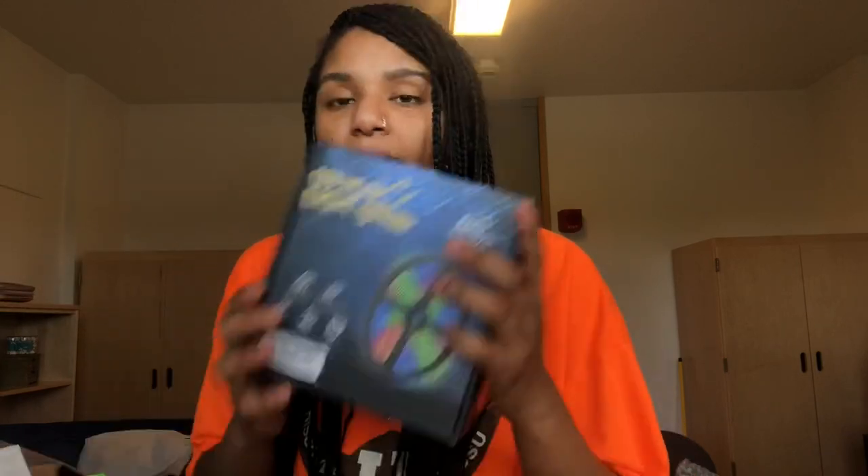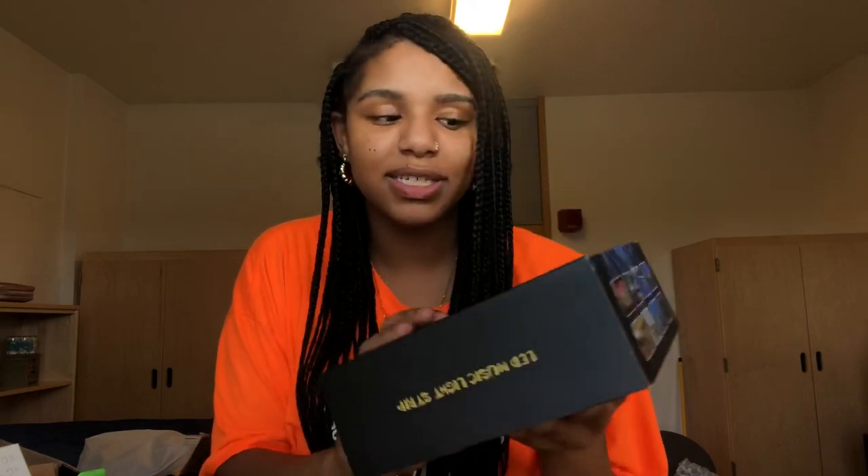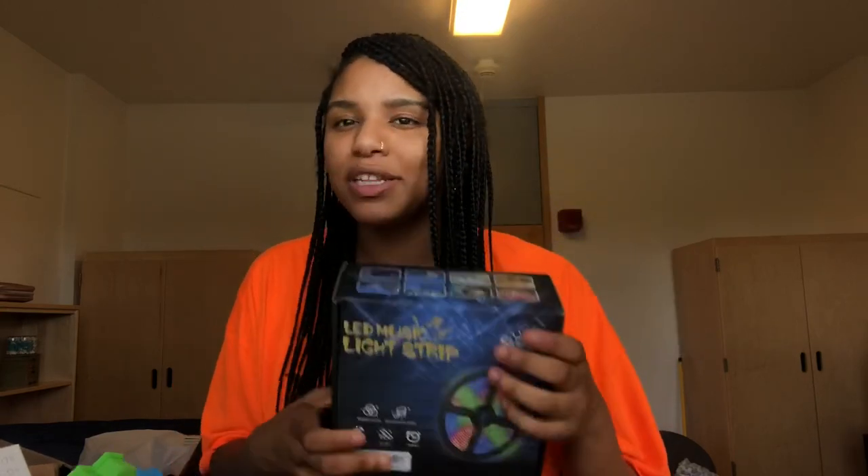I got LED lights, and these LED lights are super cool because they are LED music light strips — not just regular LED lights. They sync to the music that you're playing. That's all I got from Amazon.